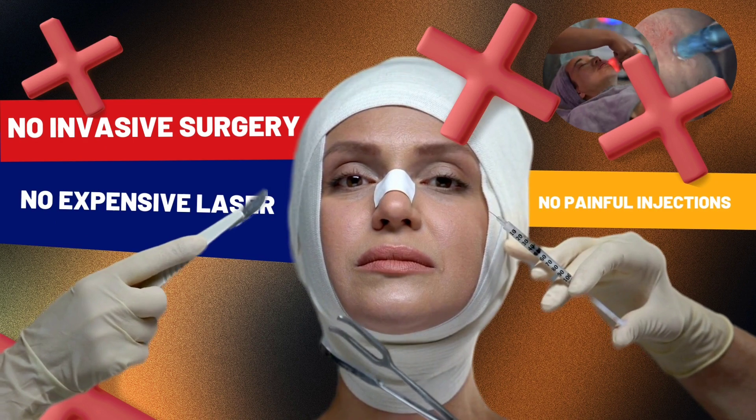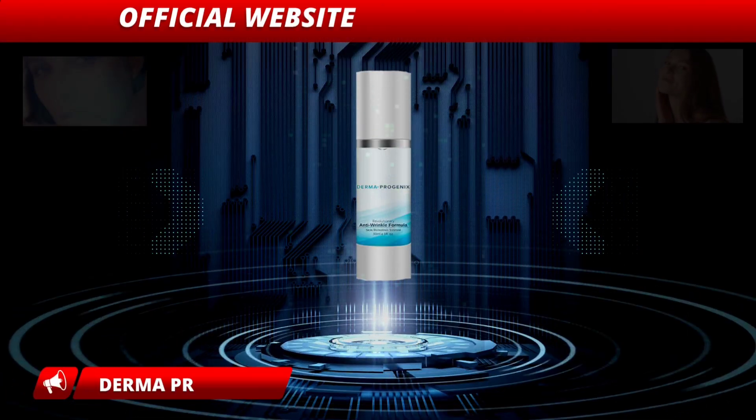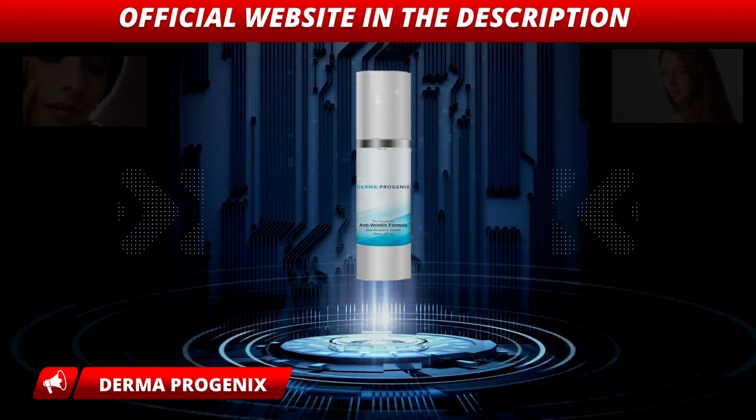Derma Progenix will leave your skin looking younger and healthier — no invasive surgery, no painful injection, no expensive laser. So yes, you can trust this product. There are many people who have great results with Derma Progenix, and you can have results too.